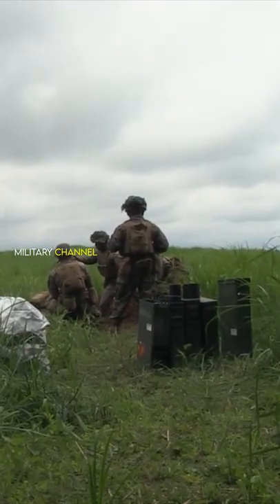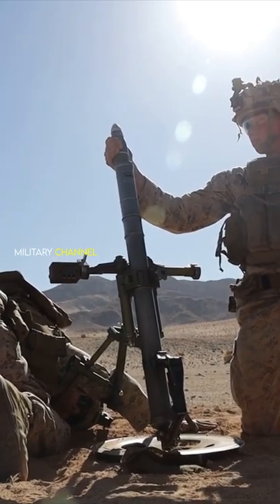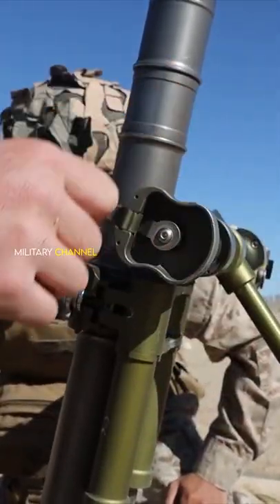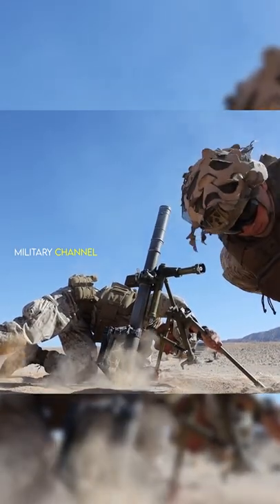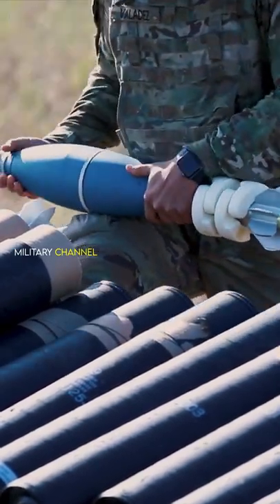The mortar as an infantry support weapon has been in use for centuries, but it was during the Second World War that its role on the battlefield proved rather decisive. It was used by all of the main armies of the war, including those of Germany, Japan, Italy, the United States, and Great Britain.